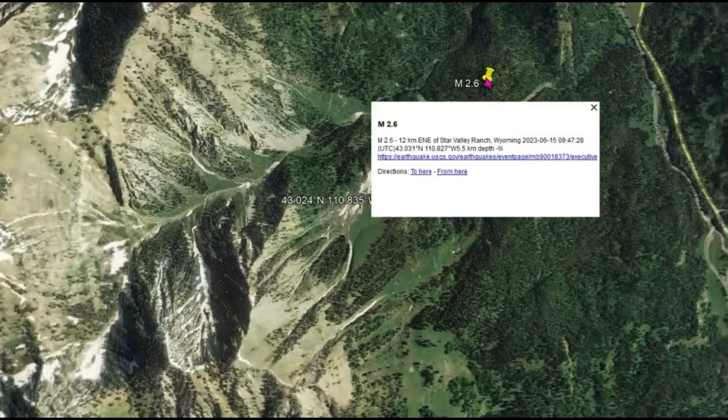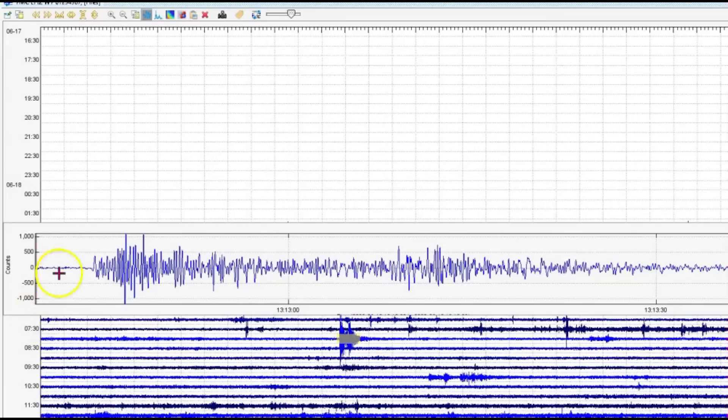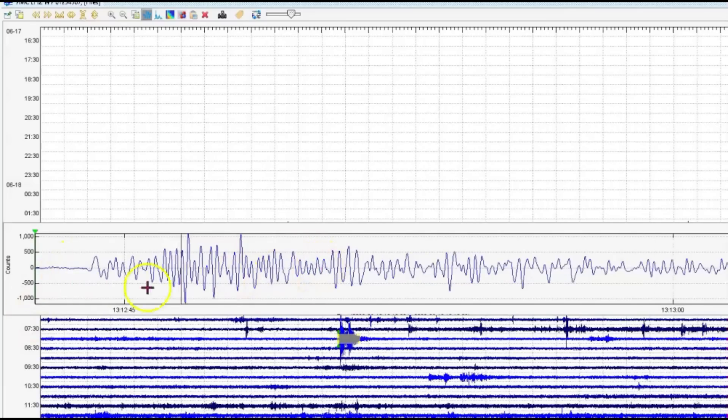There's that 2.6 that occurred on the 15th. There's its seismic signature — once again, a tectonic volcanic earthquake. I used to just call them volcanic earthquakes, but when they have a little bit tinier points, it's actually a tectonic volcanic earthquake.